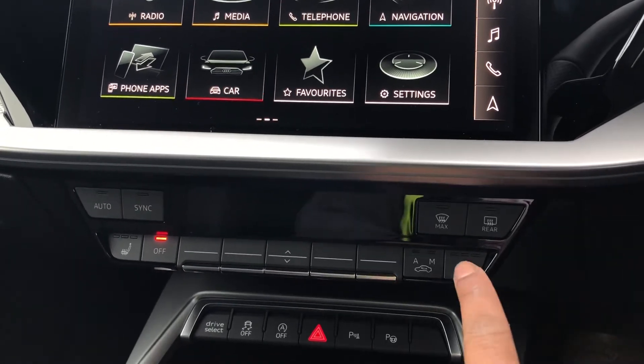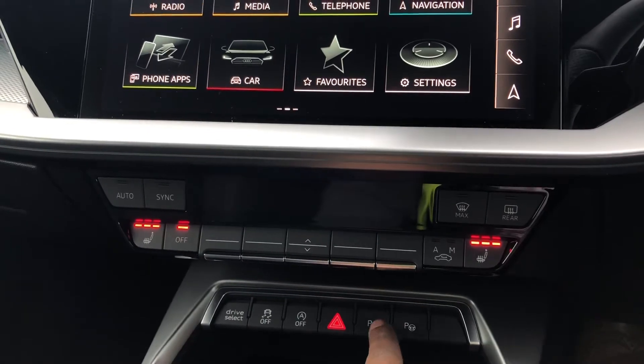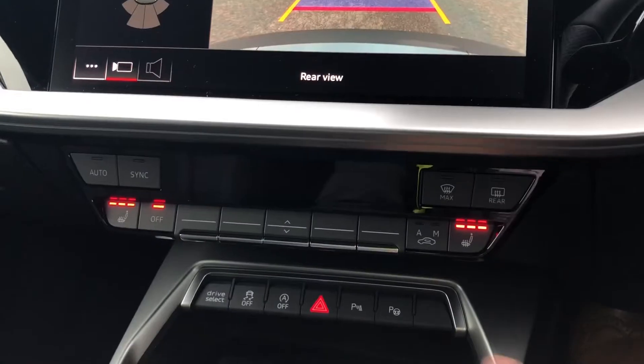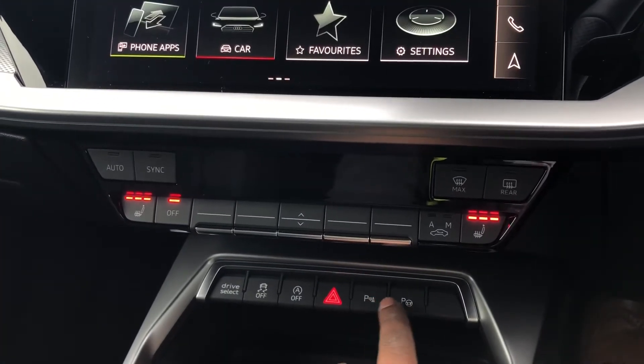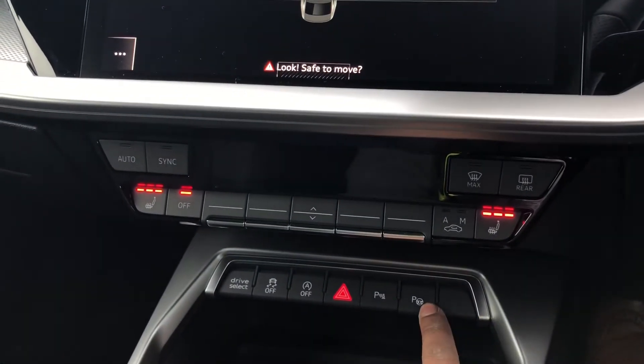This particular model also has the comfort and sound pack, which adds some great extras such as the heated front seats, reversing camera, park assist which will assist you in parking or un-parking the car, as well as a Bang & Olufsen sound system for the front and rear.